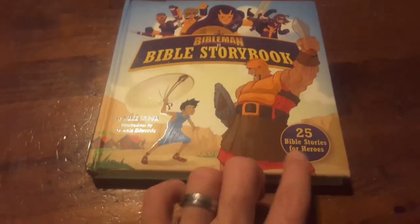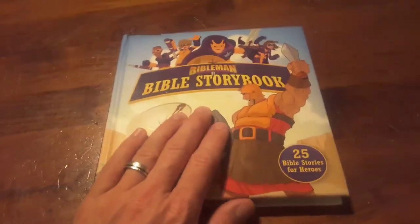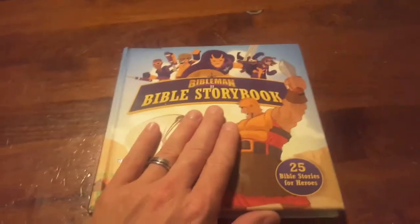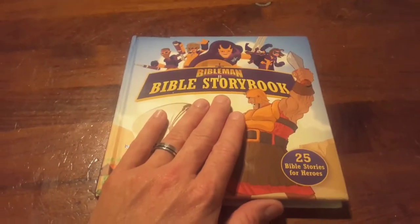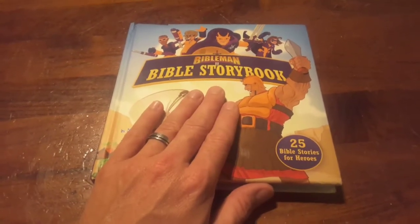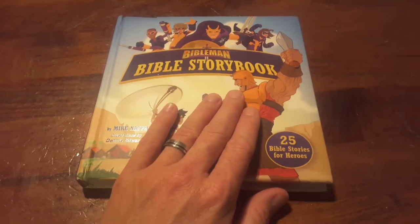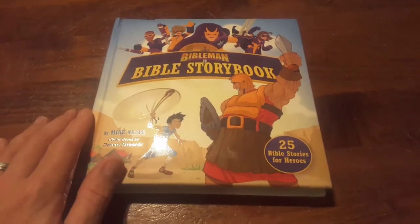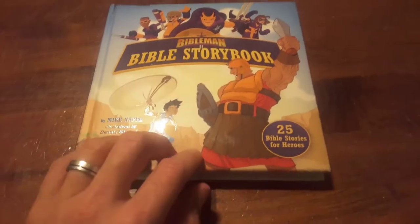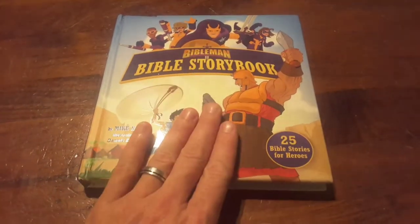I really recommend this book for your kids. They will really like it. It's really fun — good, good book. You could go through a Bible story a night, or maybe even a week. You could take time and go through it and talk about it with your children and they would get to know these Bible stories. Check this book out — I will put the link to Lifeway in the comments below.